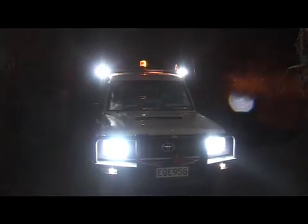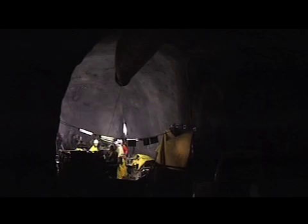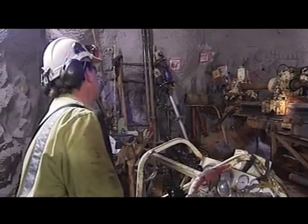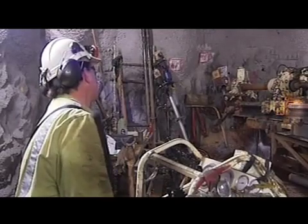Staff drive their vehicles down the decline to work at the face. The decline also carries underground services such as electric power, water and compressed air. An exploration decline provides easier access and better data for refining knowledge of the ore bodies than is achievable using surface drilling.